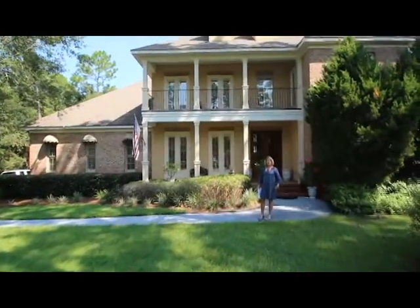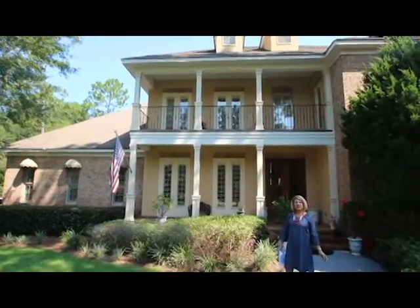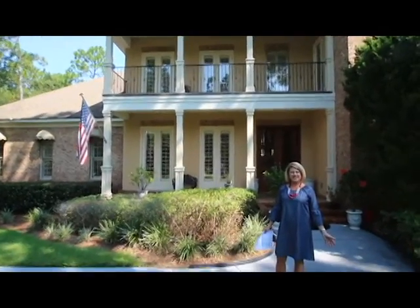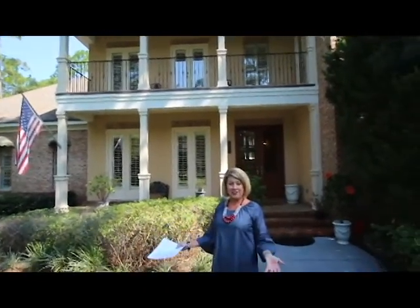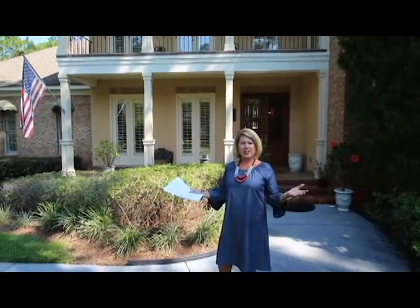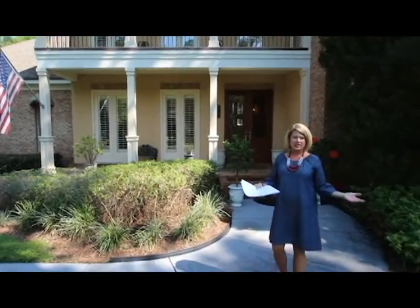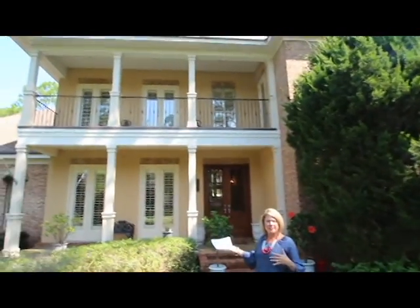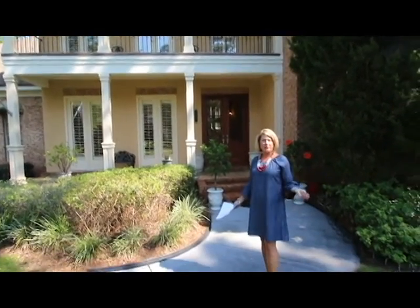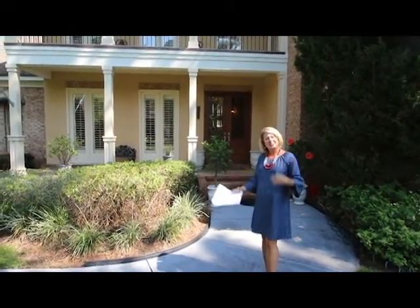Hi, I'm Michelle Beckham with Bellator Real Estate and Development and the Beckham Partners team. Today we're at 140 Willow Lake Drive in beautiful Woodlands of Fairhope, located directly across from the main entrance to downtown Fairhope. This neighborhood has large estate-sized lots and beautiful homes. This one is on a large one-acre lot. We have five bedrooms, four and a half baths, and a beautiful outdoor living space. Let's have a look inside.